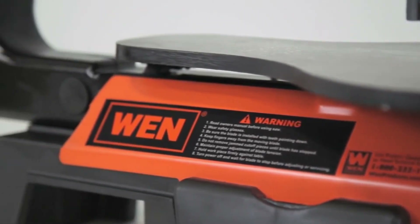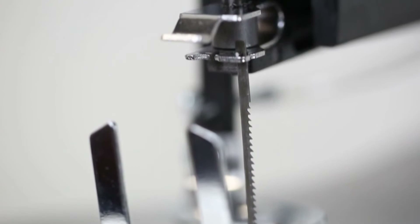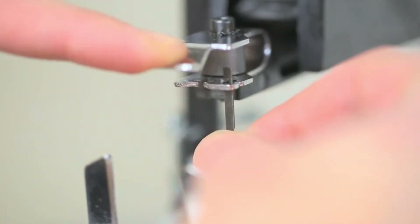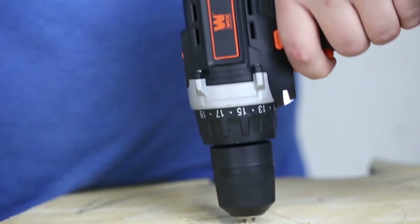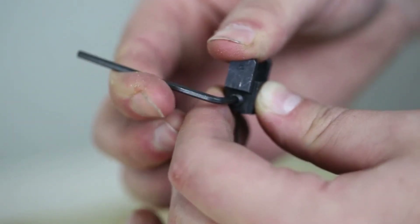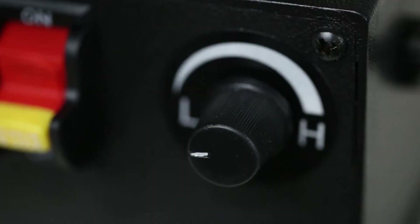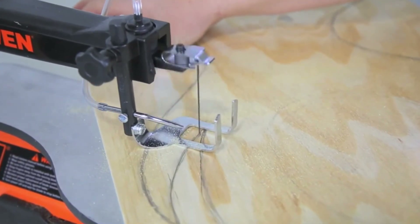When your scroll saw can cut in two different directions, with three different blade configurations, you can take on projects of any size with the WEN 16 inch variable speed two-direction scroll saw. Cut in the standard direction towards the back of the table, or swap the pin blade over to the 90 degree position for infinite ripping capacity. You can also drill a pilot hole into your workpiece and slide in a pinless blade, then attach the UltraGrip blade holders to either side and mount them to the scroll saw for intricate internal cuts. Variable speed can be adjusted from 550 to 1600 strokes per minute with the turn of the speed adjustment knob.